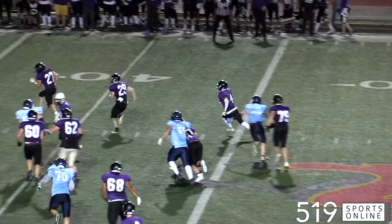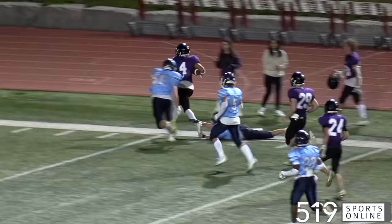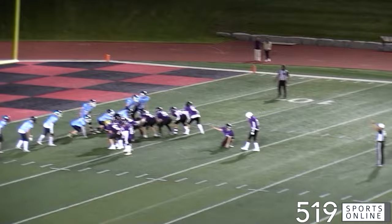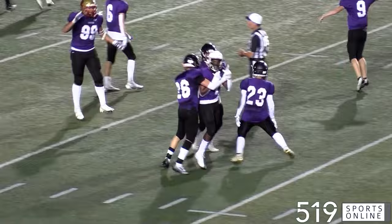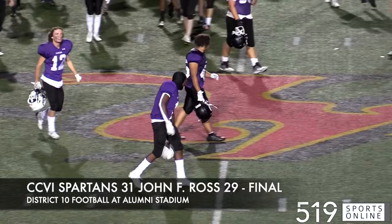The Spartans with one last possession, fighting for an answer. It's Matt Stamm with the ball looking to find the corner. Two huge blocks from Lucas Madoulin and Matt toes the sideline into the red zone — the Spartans would get a chance to kick for the win. All the pressure on Spartans kicker Muhammad Idris as he steps up for a make-or-break field goal. It's a clean snap and Idris slams it through the uprights! What a moment, what a game — the Centennial Spartans fight back in the final minute to take it over the JF Ross Royals, 31-29.